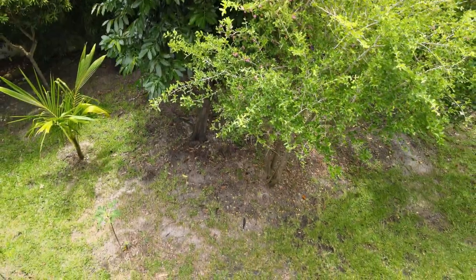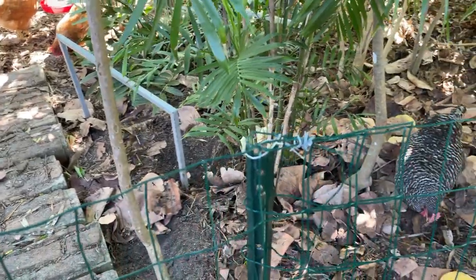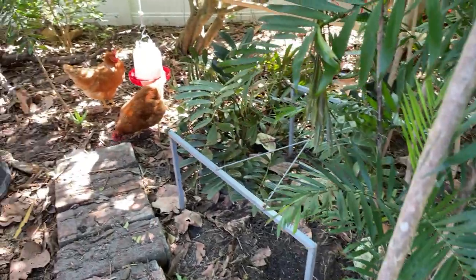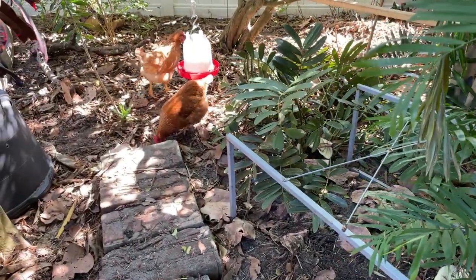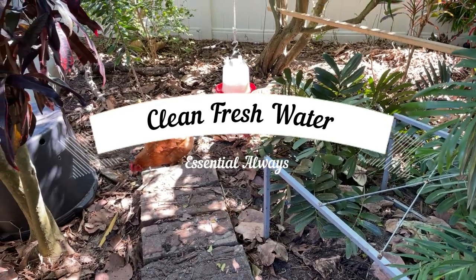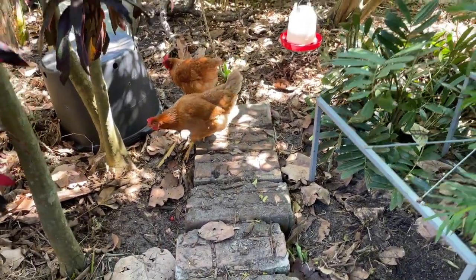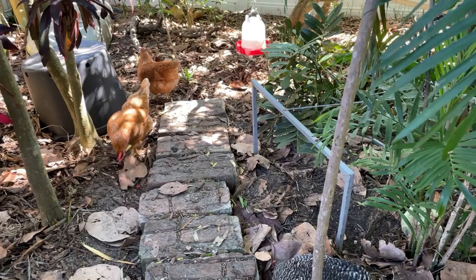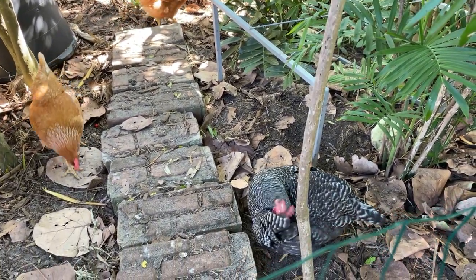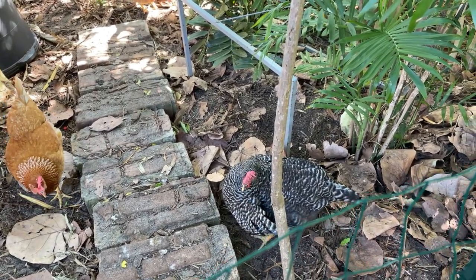We've actually got three watering areas for them, which is a bit overdoing it but it works for us. Most of the day they're very quiet and not making any noise at all, but at the times they do get a little chatty, that always makes me nervous — I don't want to upset any neighbors. But I think they'll be all right. My approach: anybody who asks me about the chickens, I offer them eggs.